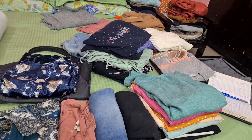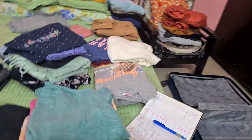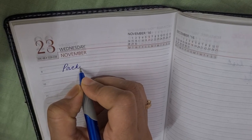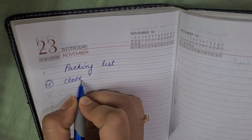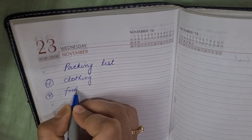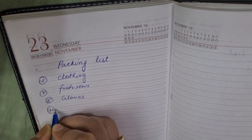Without further delay, let's begin. Here I have removed all my clothes to pack in my bag. I made my packing list a few days ago — I have a tendency to forget things in the moment, so I started the habit of jotting down what to carry, then ticking it off. That's the best way to not forget anything. Now let's start putting things in the bag.